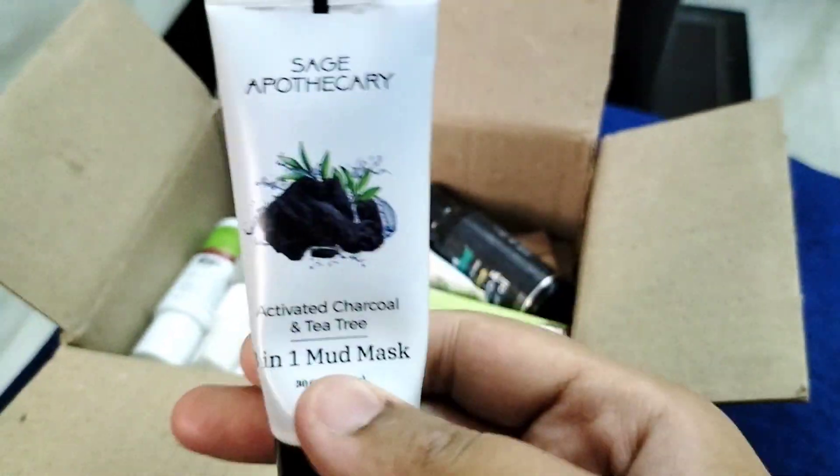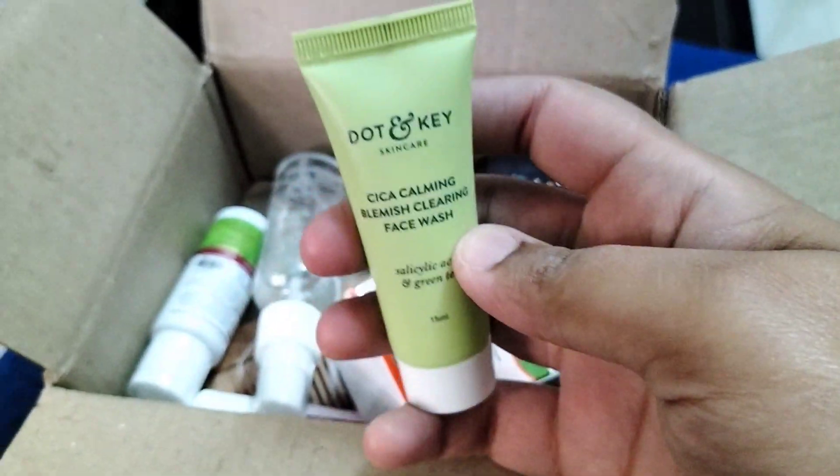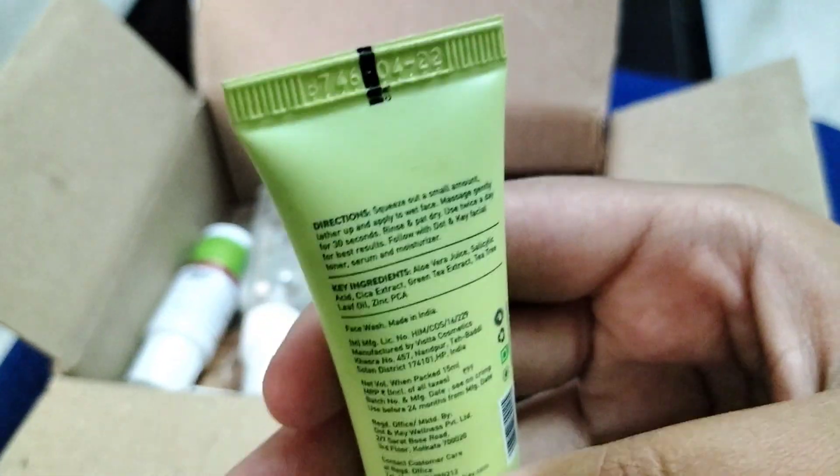The second product I received is Dot & Kika Cica Calming Blemish Clearing Face Wash.